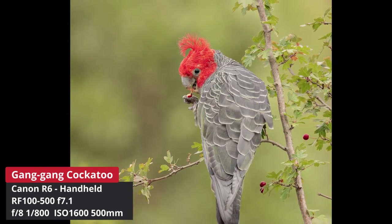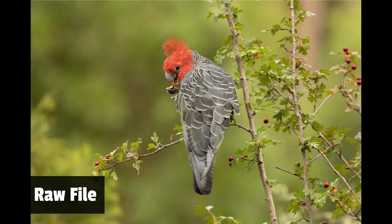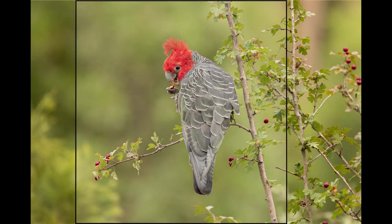After the corellas we found some more gang-gangs and took lots of photos. I'll show you the one photo I really like from the session — this male gang-gang cockatoo. What a beautiful bird. I like how it's framed — we've got that perch coming out the side, great eye contact, and the crest. Overall another fantastic photo.